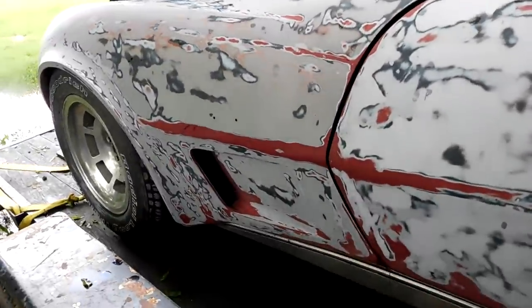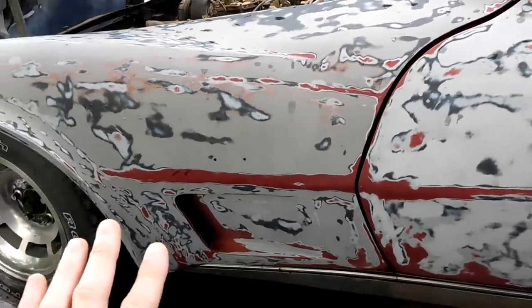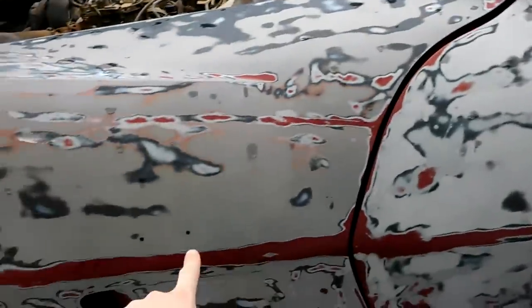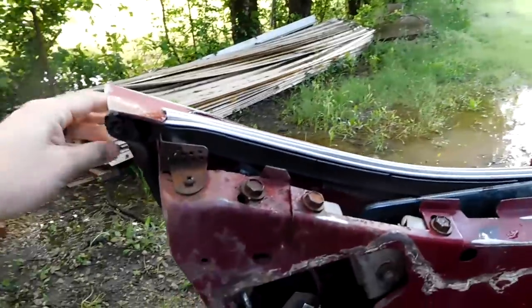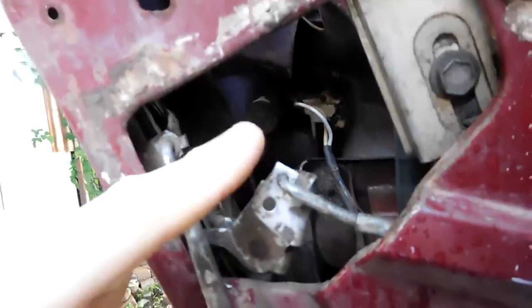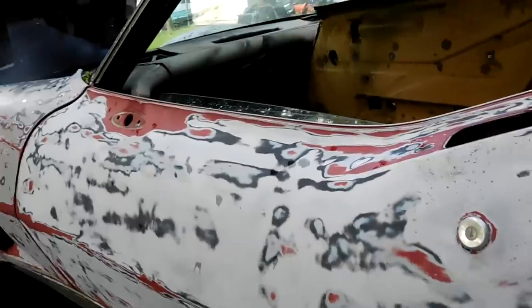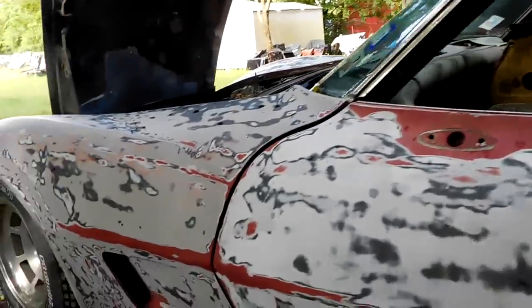Another one-year-only part is the factory alarm. Early 77s, 76s and down all have an alarm hole — it's like a little key cylinder that looks just like the door one, in the side of the fender. Halfway through the 1977 production run they changed the alarm system to use the key lock in the doors, so half of them have it and half of them don't. They changed it again for 1978 where they all had it. So that's something else you need to look out for.